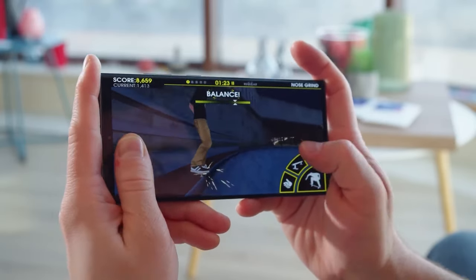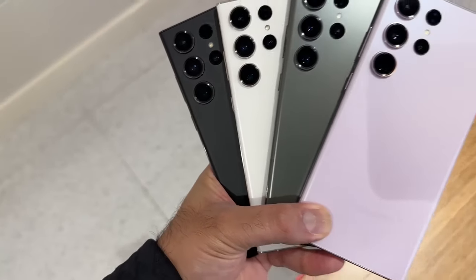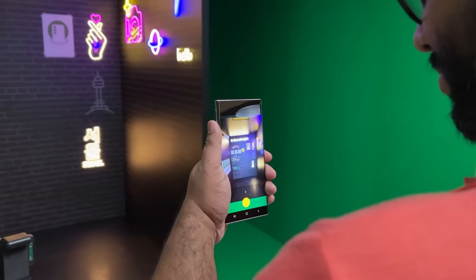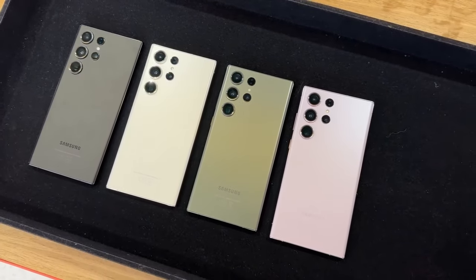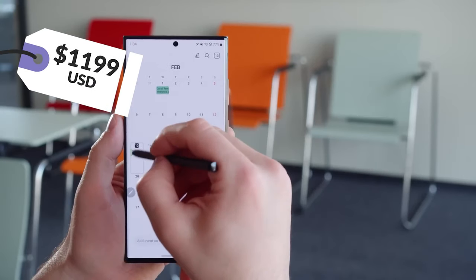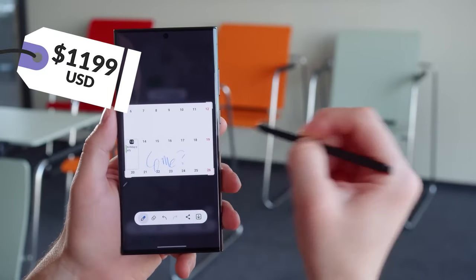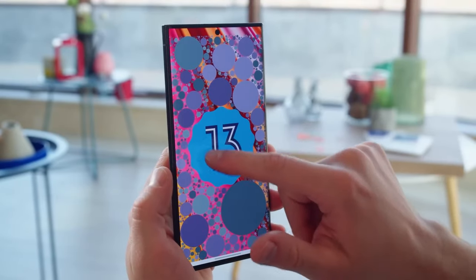Though packed with features, the Galaxy S23 Ultra is featherlight at 8.25 ounces. For style, you can choose from sophisticated colors from Phantom Black to Sky Blue, and even a special black-and-white edition. At $1,199, the S23 Ultra has become the crown jewel of smartphones this year and rightly deserves the top spot on any list.